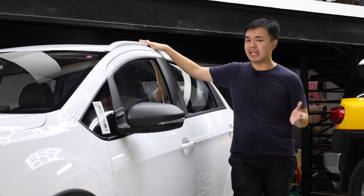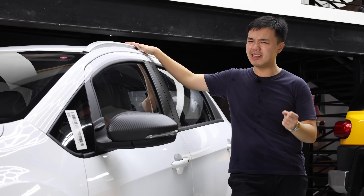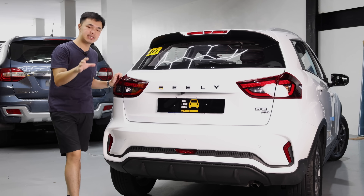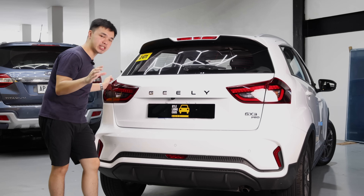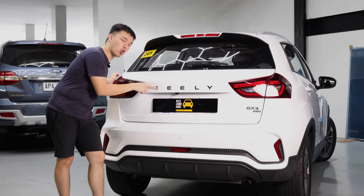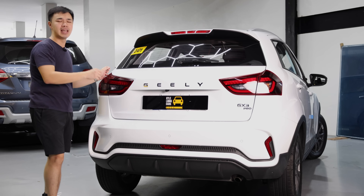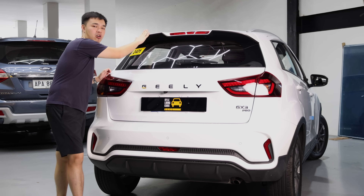Your ground clearance stands at 185 millimeters, which honestly is more than enough for light floods in Manila and slightly rough terrain. Now, while the front and sides look a little dated, Geely did a good job with the rear end. Instead of giving you a plate with a recess that says Geely, they decided to just spell out Geely in chrome bold lettering — it really does look a little bit more modern. The tail lamps are not LEDs but they look pretty nice, and there's just a very subtle spoiler on top.